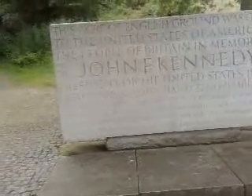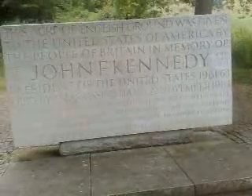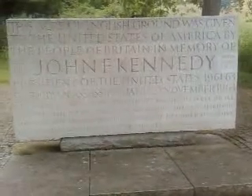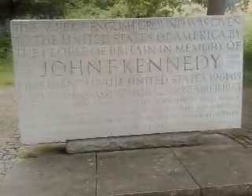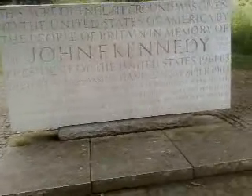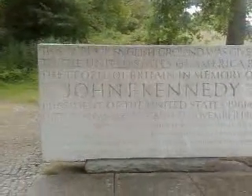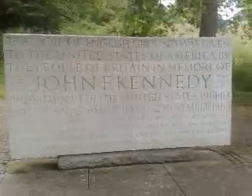It says: 'Let every nation know, whether its wishes are well or ill, that we shall pay a price, bear any burden, meet any hardship, support any friend or oppose any foe, in order to assure the survival and success of liberty.' So here is the John F. Kennedy Memorial.